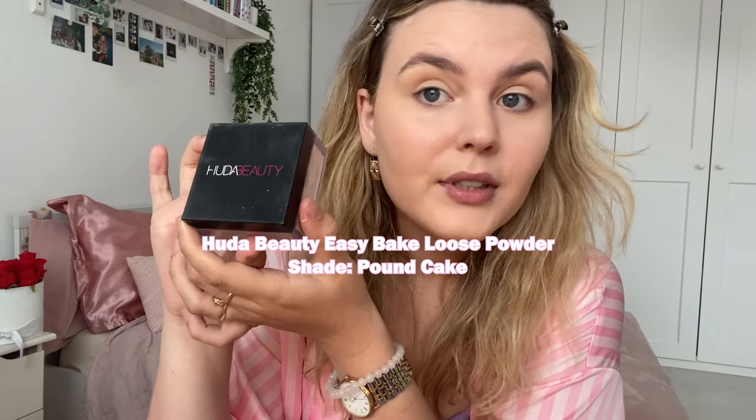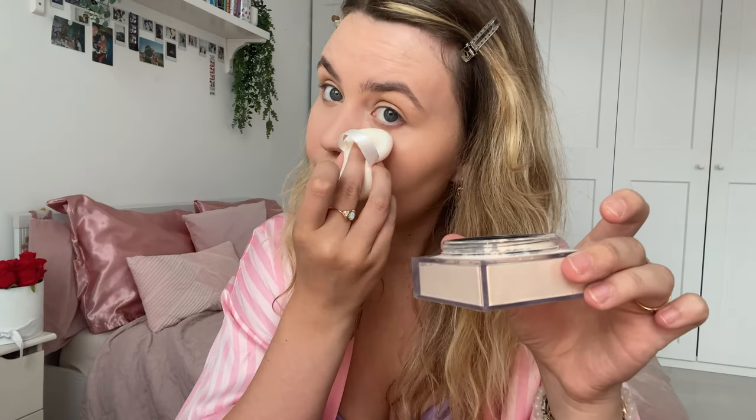Now I'm going to bake my face. For my birthday I got the Huda Beauty baking powder in the shade Pound Cake — I never had baking powder of this quality before; it's a really great brand. I used to have the one from Revolution but it was very white and my makeup didn't look good. Since I've been using the Huda Beauty one it's been a game changer — my makeup looks very flawless. I'd rather use a triangle sponge to tap into the product.